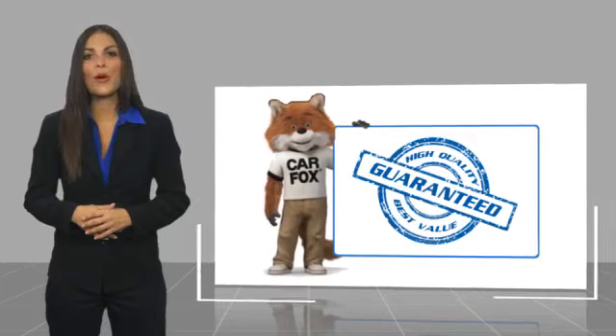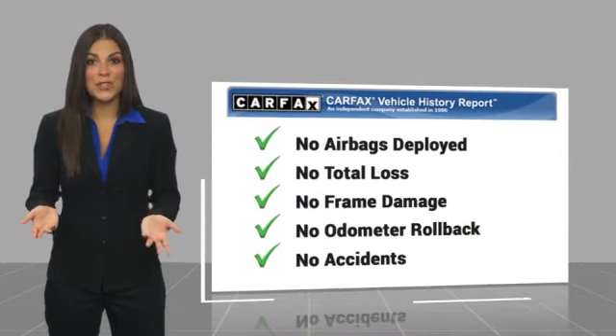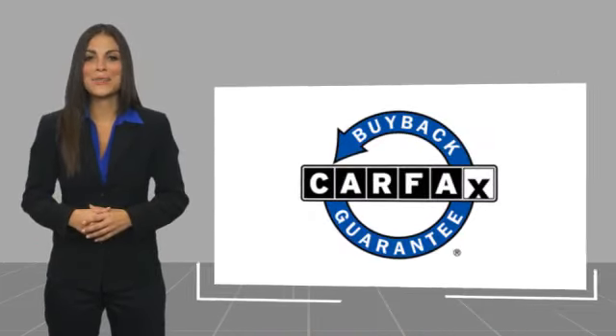Be sure to find a complimentary copy of this report online or contact the dealership. This vehicle qualifies for the CARFAX Buyback Guarantee.